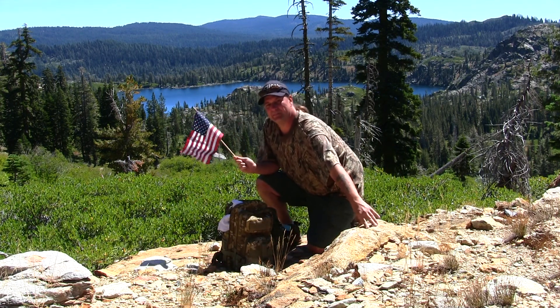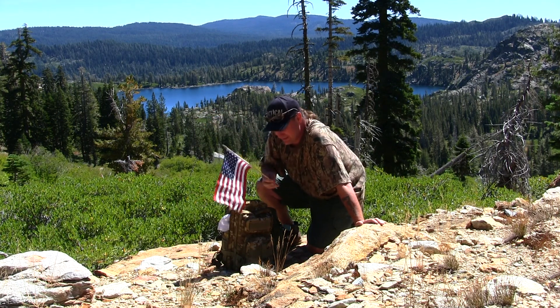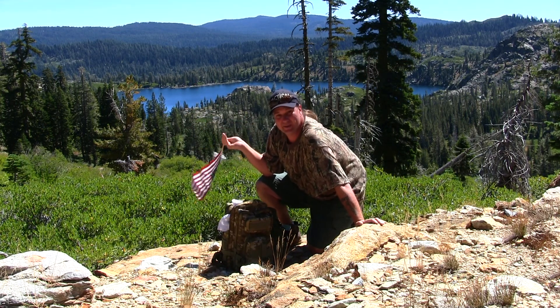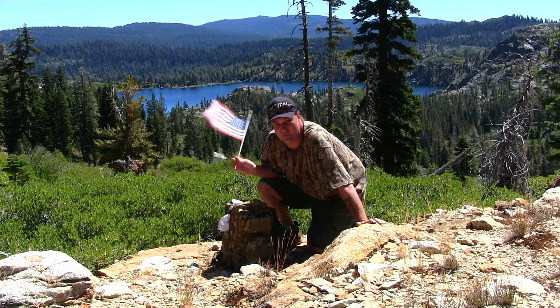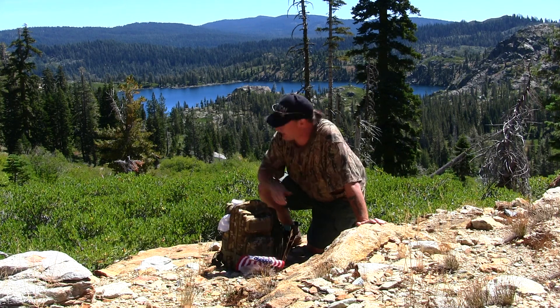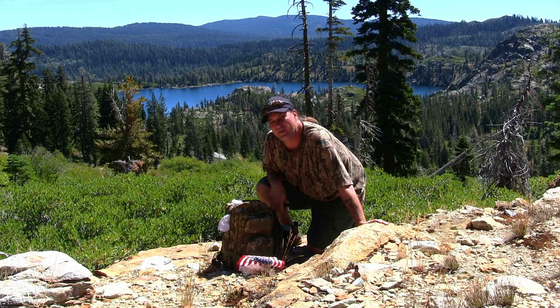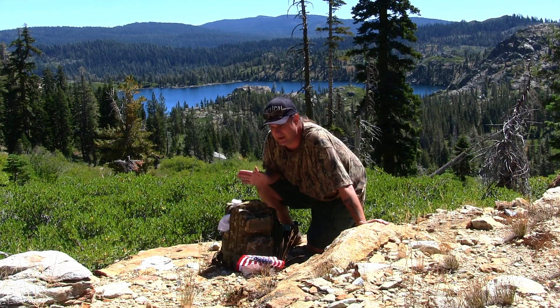I made it up to Mount Elwell. I've got my American flag that my dad gave me — it's going to stay up on top of the hill. I can't get all the lakes in frame, but I've got one of the biggest ones visible. There are three to four different lakes around me. What we're looking at behind me is Long Lake. We're at the 7,864-foot level. I hiked from the lodge to Mount Elwell here — it's a four-mile hike, so I've got four miles back, a total of eight miles today.